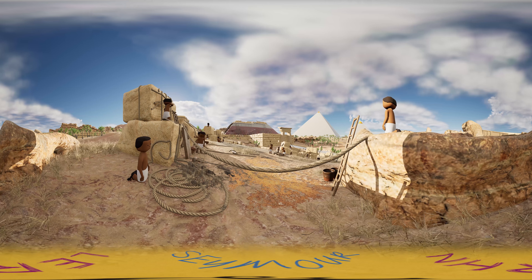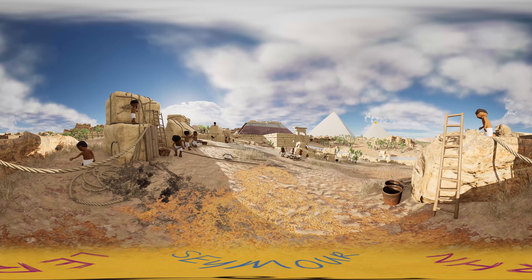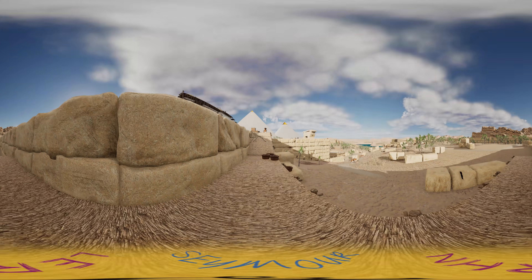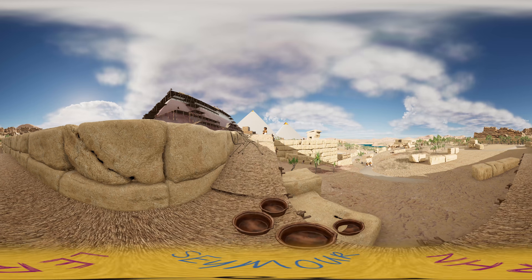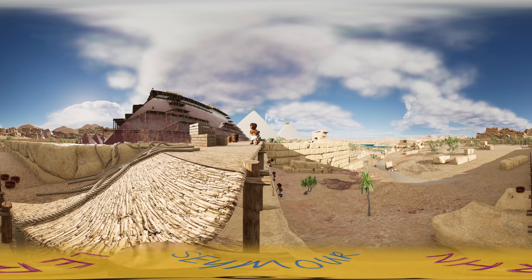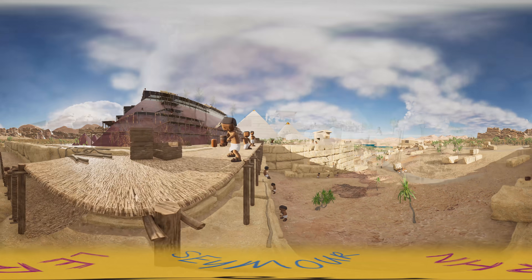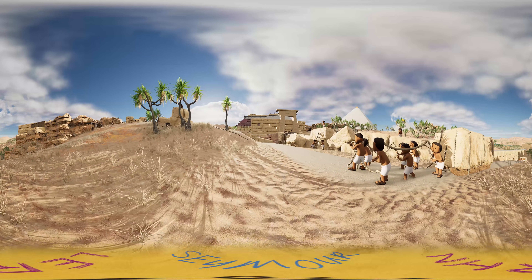There are nine pyramids on the Giza plateau, with the most famous being the three largest. This site is also referred to as the Giza Necropolis, since each pyramid holds the remains of members of the Fourth Dynasty. This royal family reigned from around 2613 to 2494 BC, and all the pyramids were built during their reign of power — that's over 4,000 years ago.